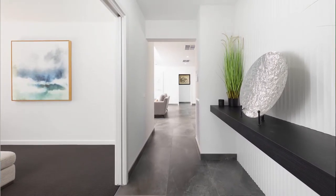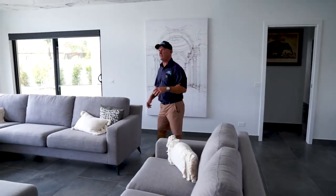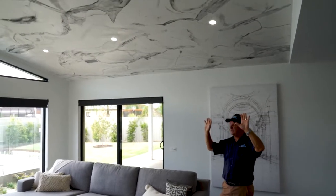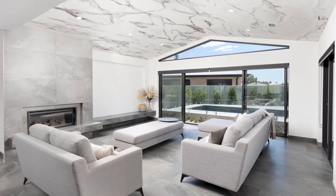As you come through into the main living area, the features here are nothing short of spectacular. Look at this ceiling — it's Venetian plaster. It took Nicky about three days to do this ceiling, all done by hand, and I've got to say, this is spectacular.